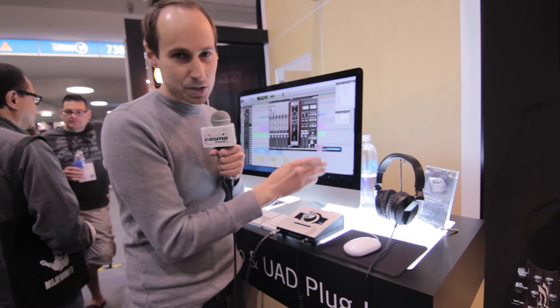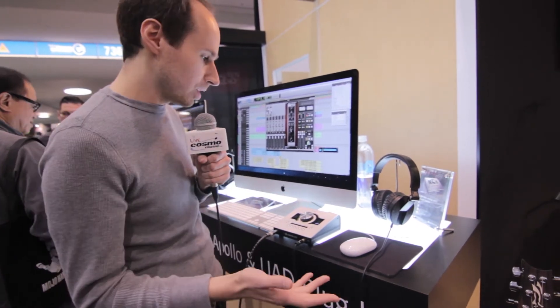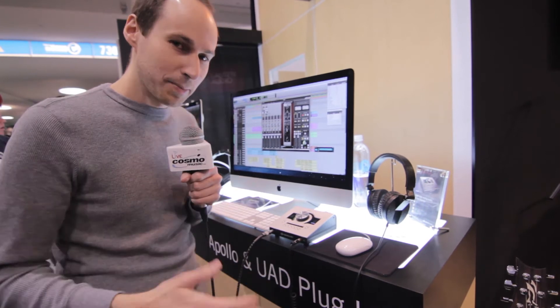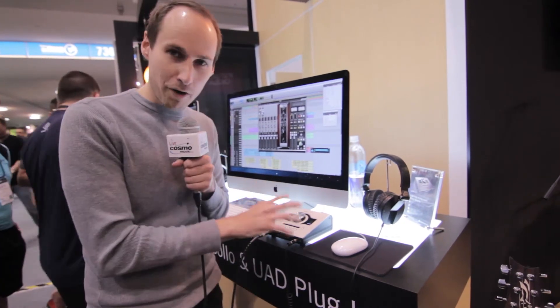We've got Thunderbolt, which connects to any Mac with Thunderbolt 1 or Thunderbolt 2, and there's also ADAT so you can actually expand the box up to eight channels. So it's actually a very powerful little box.